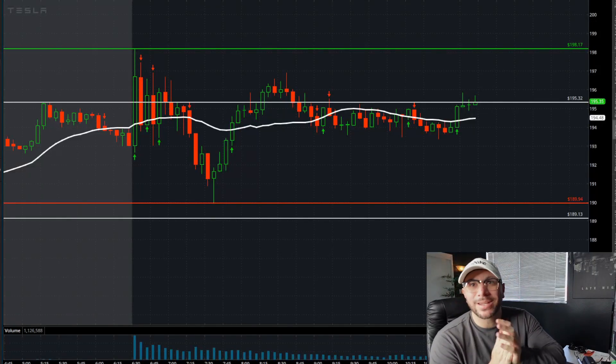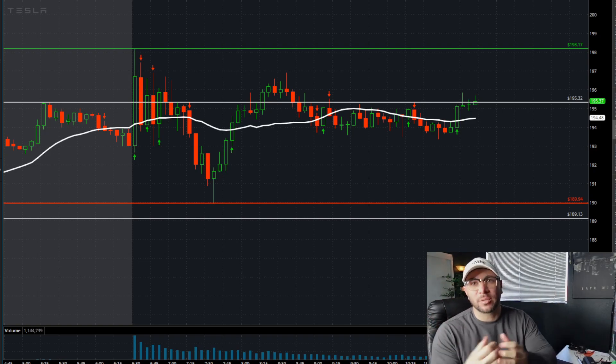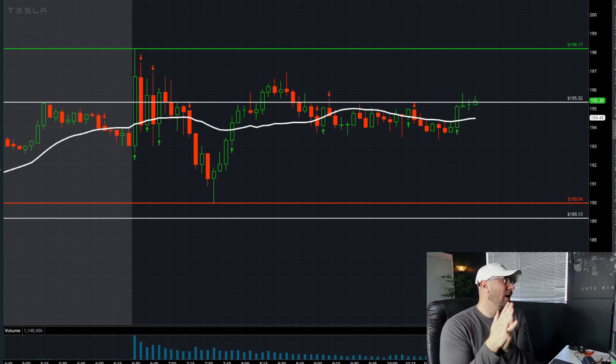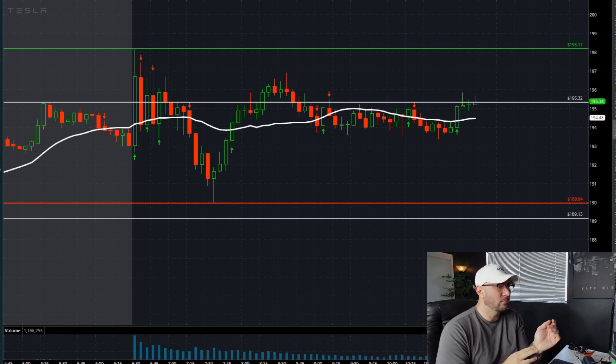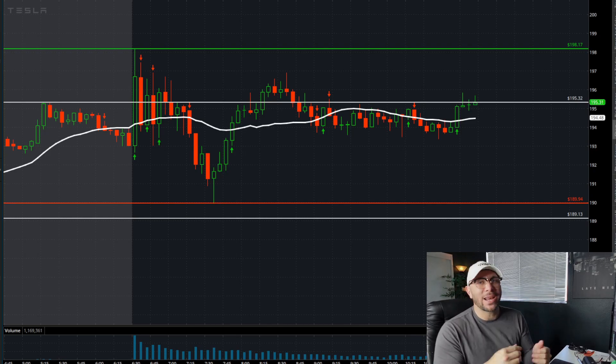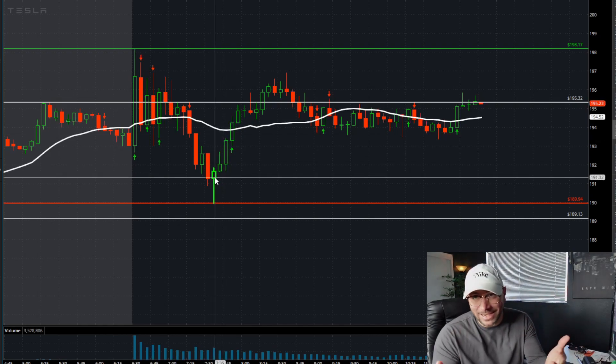What's going on everyone, we're going to take a look at Tesla. We're going to go over some supply and demand levels. Not the best price action — right off the open we had that initial spike on the first five-minute candle, and then we pretty much pulled back all the way for at least an hour.